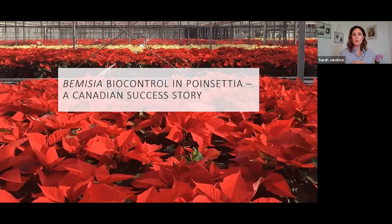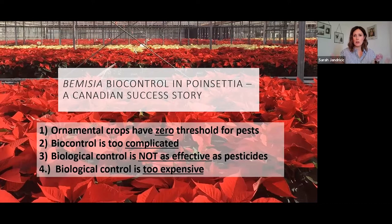The backbone of the Canadian IPM program is really biocontrol, and it's one of our Canadian success stories. One of the things we had to do when developing this program was convince growers why biocontrol works. Growers usually have a bunch of concerns: that ornamental crops have zero thresholds for pests, so how could biocontrol control things perfectly? That biocontrol is too complicated, with a lot of moving parts compared to spraying a pesticide. That biocontrol is just not as effective as pesticides. And even if it were, biocontrol is just too expensive. We're going to go through each one of these and hopefully bust those myths.